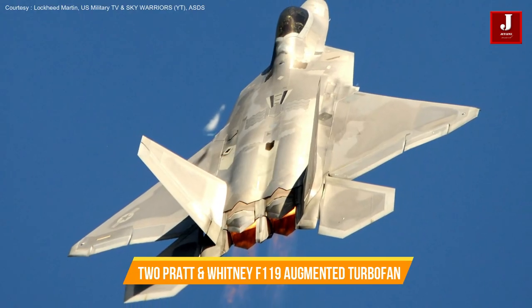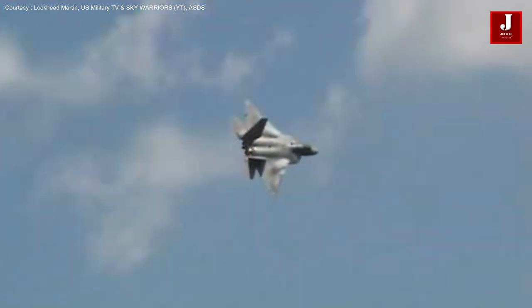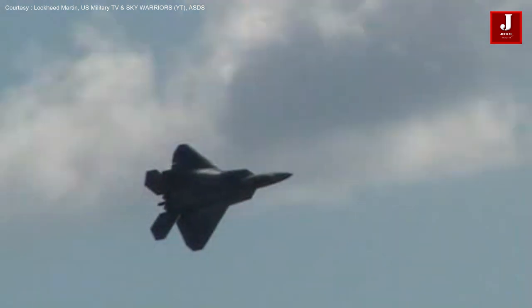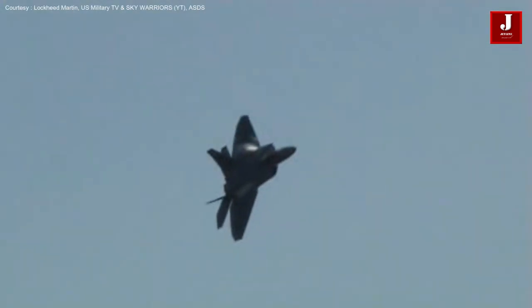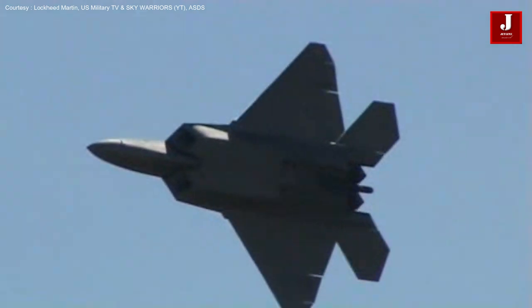The aircraft is powered by two Pratt and Whitney F-119 augmented turbofan engines, each with a maximum output of 156 kN. The engines are closely spaced and incorporate pitch axis thrust vectoring nozzles with a range of about 20 degrees. Without external stores, the maximum speed is roughly Mach 1.8, and it can exceed Mach 2 with afterburners.